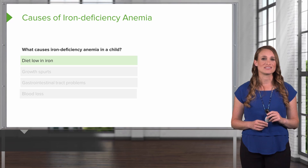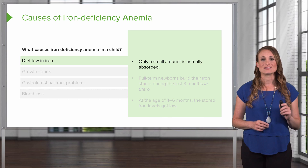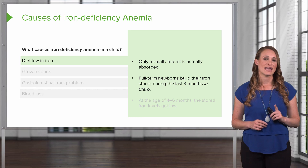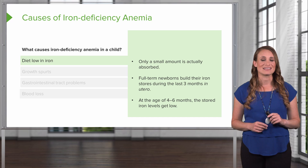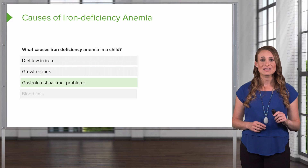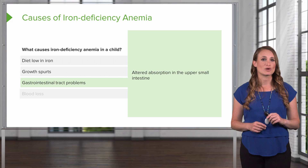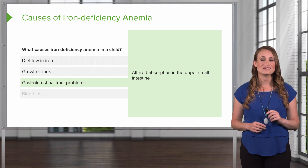So what causes iron deficiency anemia in a child? The first is a diet low in iron — remember, only a small amount of the dietary iron is actually absorbed. Infants of mothers with anemia or other health problems may not have enough iron stored, and infants born early may not get enough iron. At four to six months of age, the iron stored during pregnancy is at a low level. This can also happen due to growth spurts, when the body needs more iron for making more red blood cells. It can also result from GI tract problems causing poor absorption, which is common after GI surgeries. Most iron is absorbed in the upper small intestine, and any abnormalities in the GI tract can alter iron absorption and cause iron deficiency anemia.